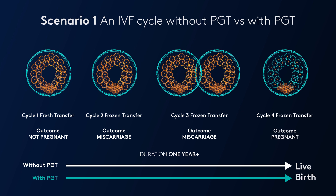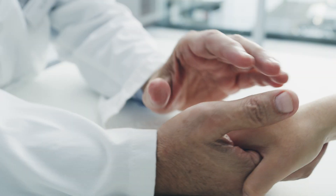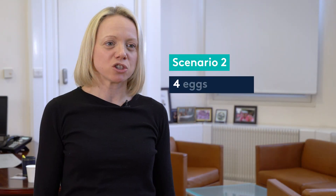Now imagine that embryo five is also abnormal. The patient has potentially lost between a year and 18 months — and when your biological clock is ticking, that is too long to waste. Had all of these embryos undergone pre-implantation genetic testing, then within two weeks of this cycle we could have informed the patient that unfortunately none of these embryos were destined to work.